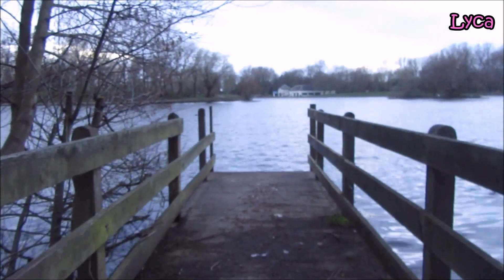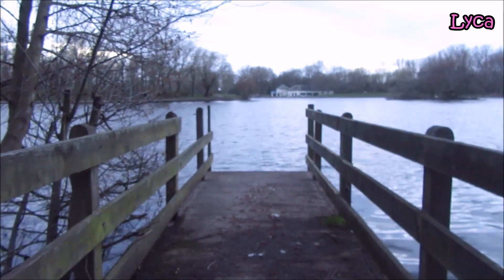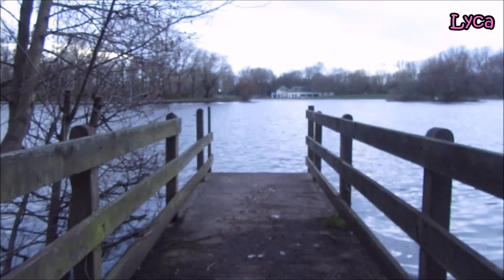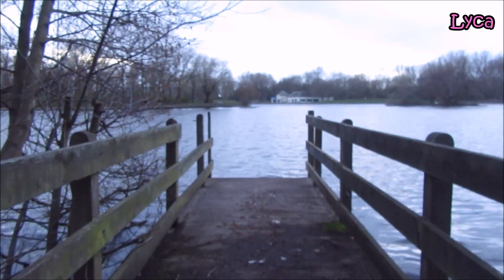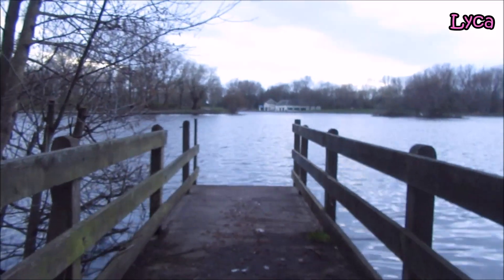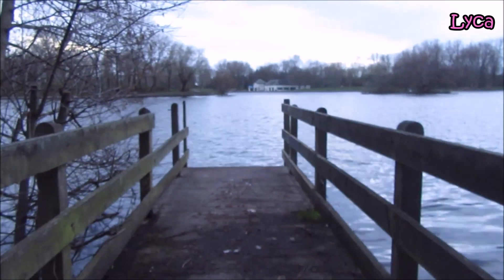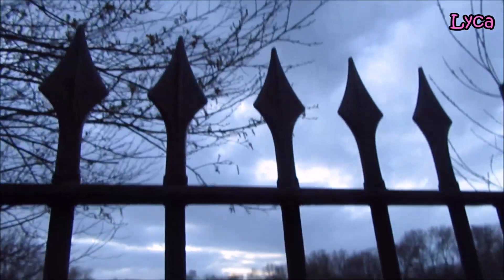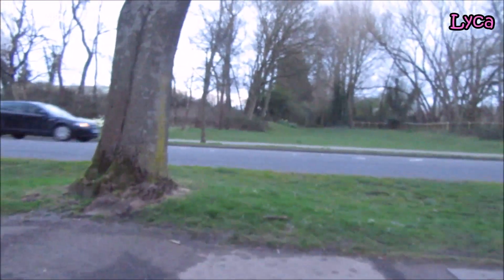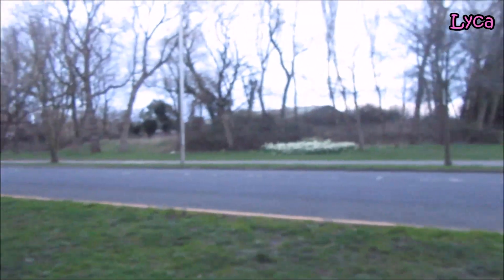Hello everybody, welcome back to the channel, thank you so much for coming by. This is going to be part two of my walk around Stanley Park video. As you can see, this video is starting the exact same place as where I finished off the other one, looking through the bars here at this gate, the jetty and the lake. So let's come back through here so you can see this gate, and now we're going to walk around and get back on task, getting back onto this path.